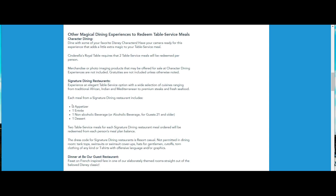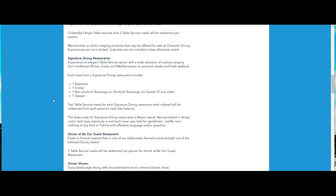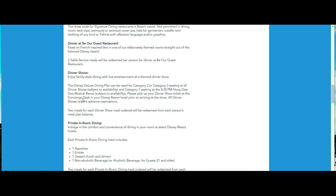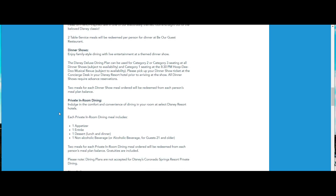Two table service credits will be redeemed per person at Cinderella's Royal Table. That's one of the restaurants where the tip is included with your meal, so if you use your credits there your gratuity is covered — though of course you can always add more for great service, and the cast members always appreciate that. The dinner shows are the same way — the Hoop-Dee-Doo Musical Revue has tip included in the price, and I believe the luau does as well. Make sure you read about it when you go to book.